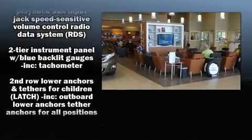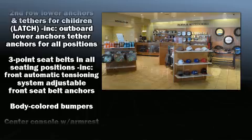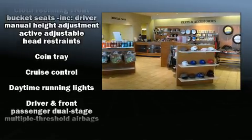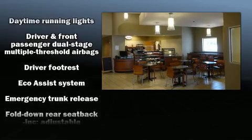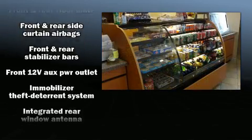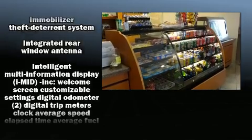Honda ensures the safety and security of its passengers with equipment such as dual front impact airbags, head curtain airbags, traction control, a security system, and ABS brakes. Brake Assist technology provides extra pressure when applying the brakes.